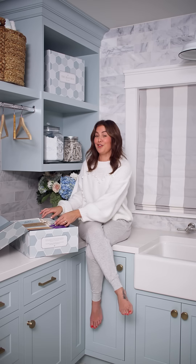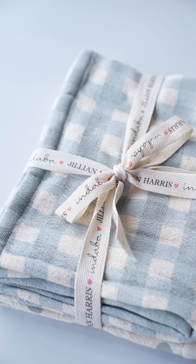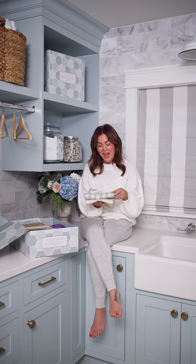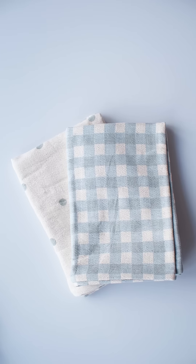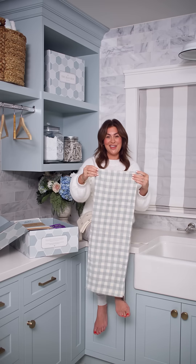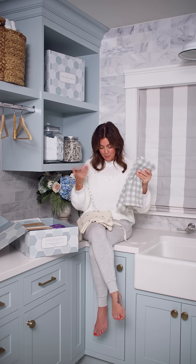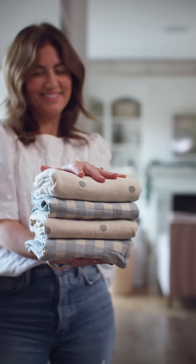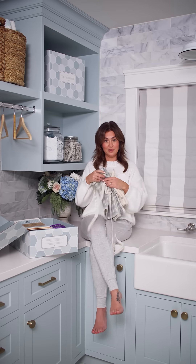First things first are these two custom tea towels with Indaba Trading — a women-owned and operated brand by a mother and daughter in Canada. These tea towels are like no other tea towel you have ever owned. They are absolutely gorgeous. They're double-lined, so they're super absorbent. The pattern is co-designed by Indaba and myself — a cute blue gingham and a natural polka dot. They're valued at $40 and of course they're machine washable.